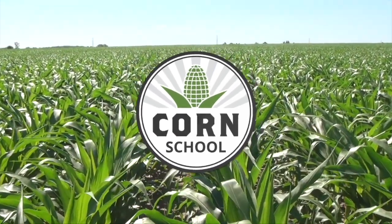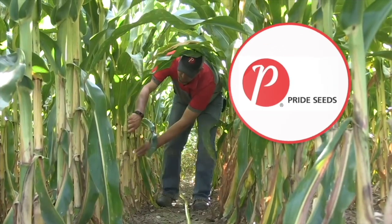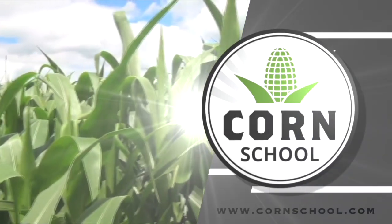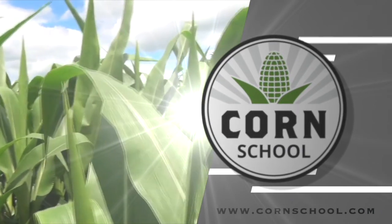The Corn School on RealAgriculture.com is brought to you by Headline Amp Fungicide and Pride Seeds. Hi, I'm Bernard Tobin. Welcome to The Corn School. It is December and this is our final episode of 2021. We're going to wrap it up with part two of our discussion on fertility management strategies for 2022.